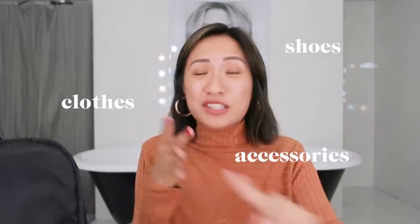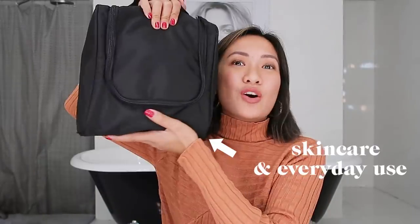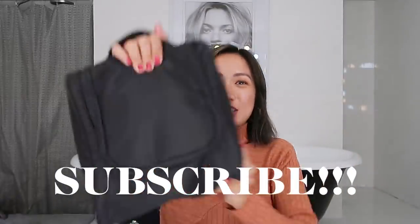I have a lot of my clothes, my shoes, my accessories, and I have a lot of speakers. I have a lot of my needs when it comes to skincare and my everyday use. It's all here, and I'll be sharing everything with you guys. But first, please do not forget to subscribe. And let's go!